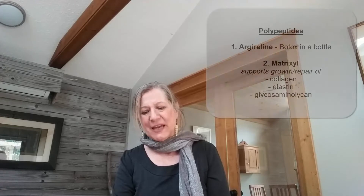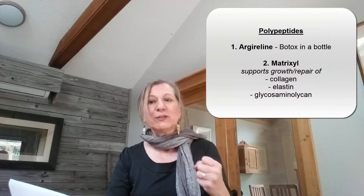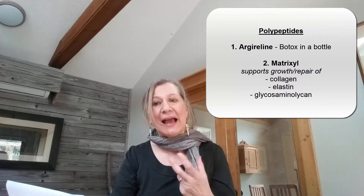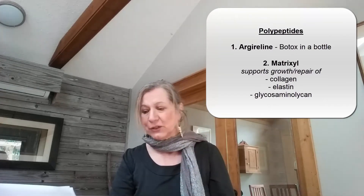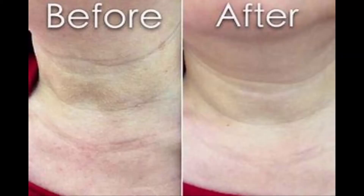Let's start with the polypeptides. There are two key polypeptides. Argireline is like Botox in a bottle — it's very similar to Botox. What it does is it relaxes the muscles near the top of the skin. Those muscles, when they clench, create dents or wrinkles in your skin. A 2002 study was done that showed that volunteers who used a cream containing this product had a 30% reduction in their wrinkles within 30 days of treatment.